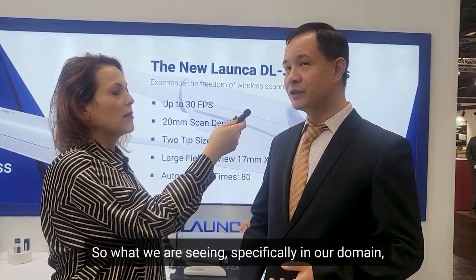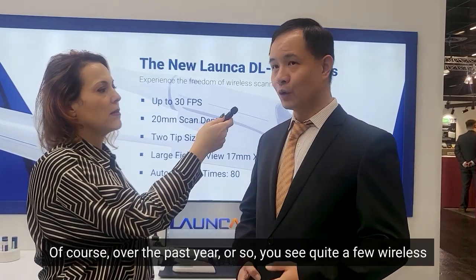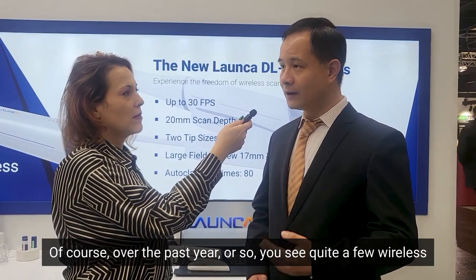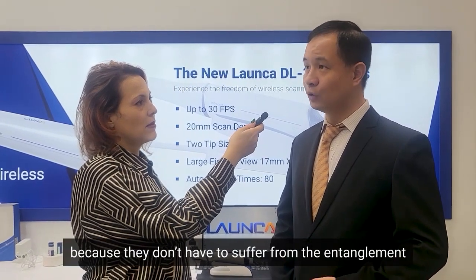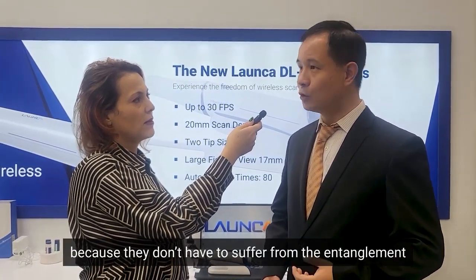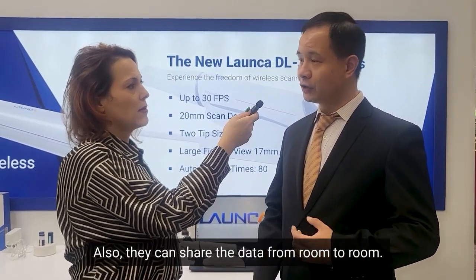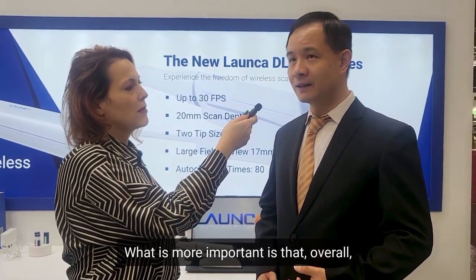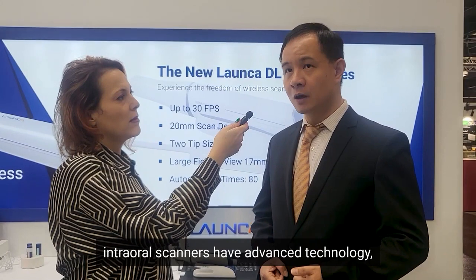What we're seeing specifically in our domain is intraoral scanning. Over the past year or so, you see quite a few wireless intraoral scanners coming into the market, which brings a lot of benefit to the dentist because they don't have to suffer from the entanglement of cables connecting to a computer, and they can also share the data from room to room.